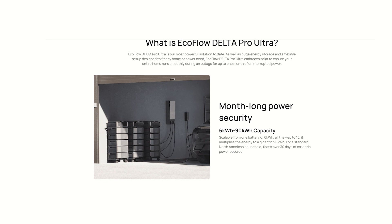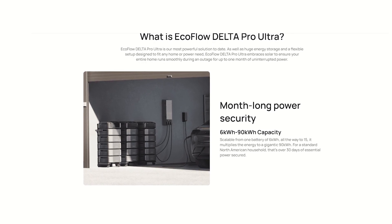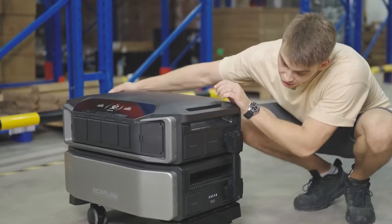One full month of power on a single charge — using it for essentials of course. Up to 90 kilowatt hours of energy; it will run everything and anything you've got.